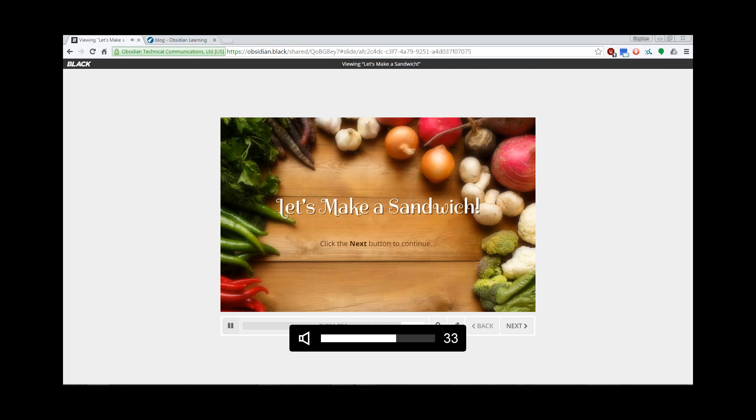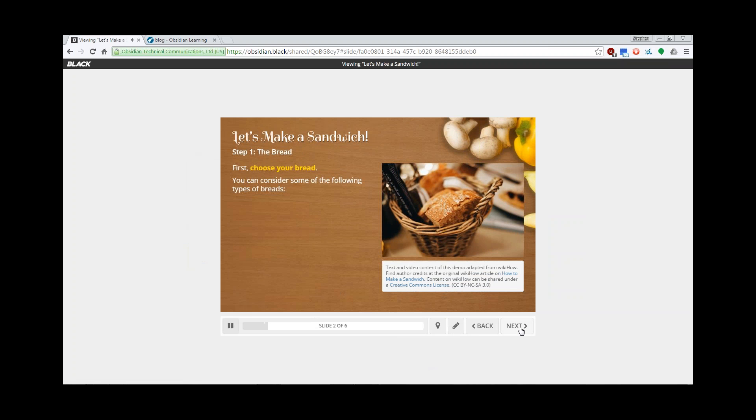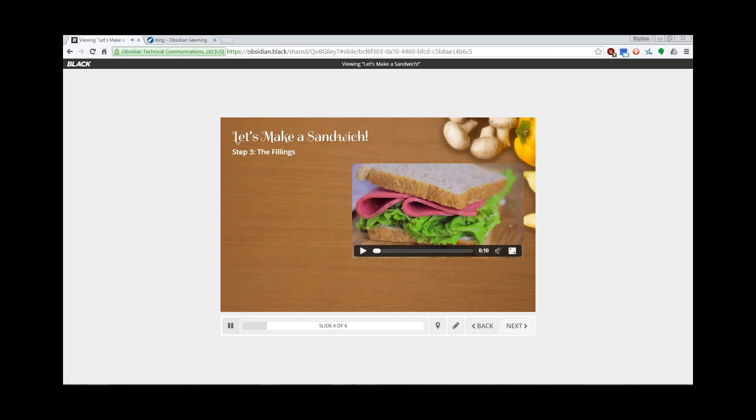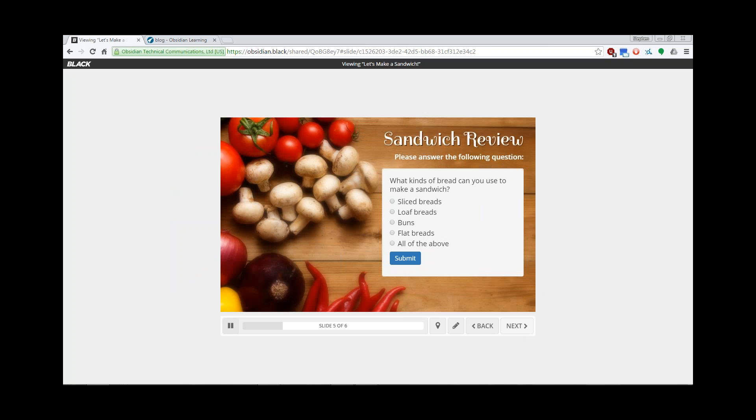Let's make a sandwich. First, choose your bread — you can consider some of the following types of breads. Sliced breads are the easiest. We can sync audio and animations — we're the only cloud-based mobile authoring tool that can do that. Next, choose your condiments. We have several canned interactions. This is an accordion where you can enter text and images. Finally, choose your fillings — you can insert videos. And of course we have assessment capabilities with several different types of questions and SCORM reporting options as well.